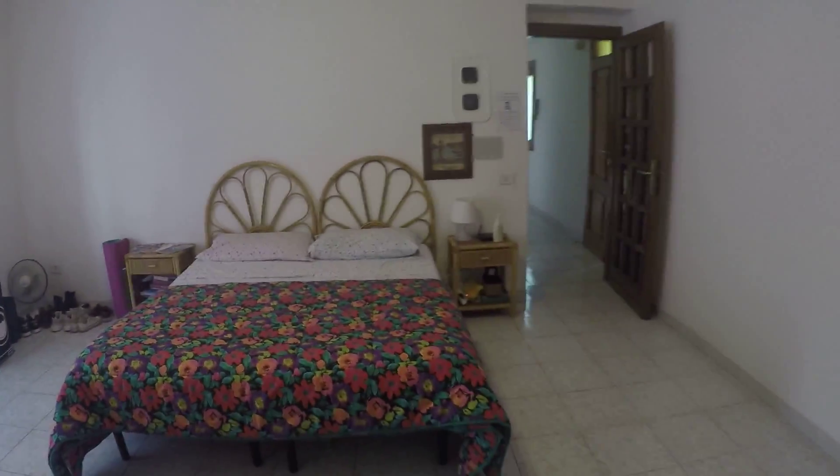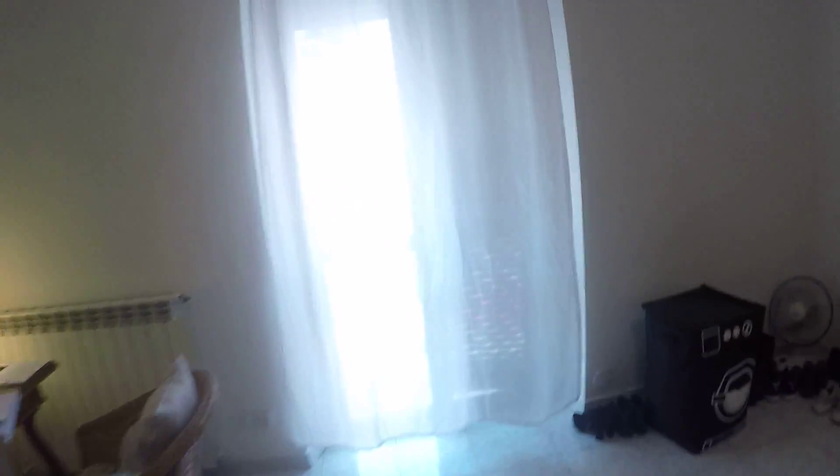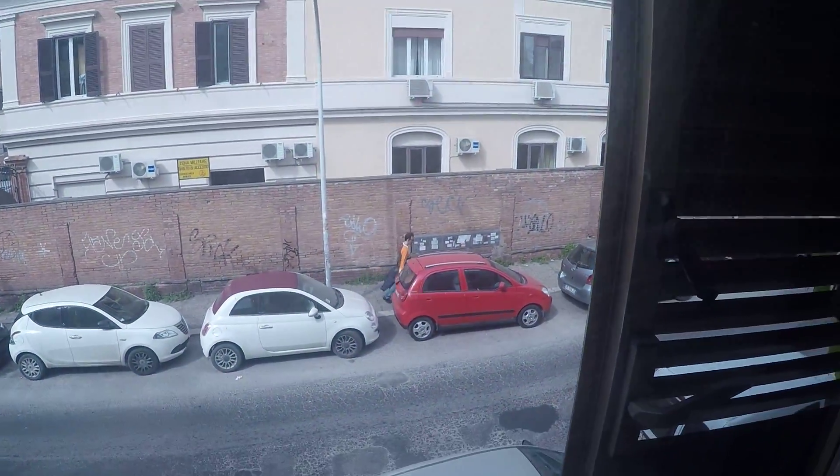As you can see, it's very spacious. And here the view is to the street, which is actually a very small street, so you don't hear much noise.